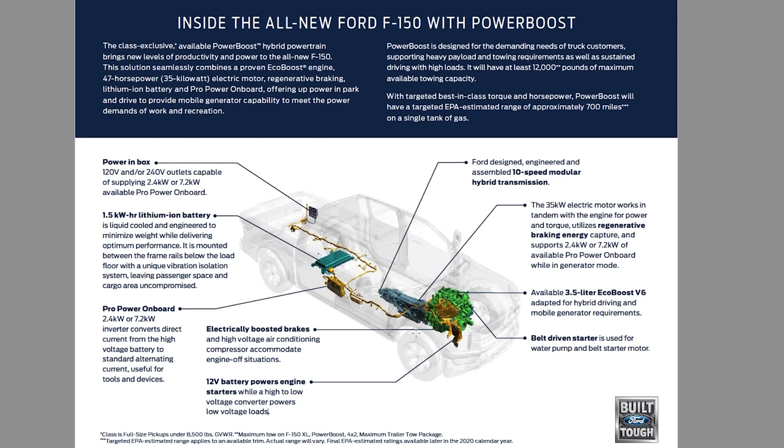Some people just love to speed up and brake as hard as they can, but this uses boosted brakes and high-voltage air conditioning to accommodate engine-off situations. The high-voltage air conditioning compressor accommodates engine-off situations — and I'm sure nobody's talking about this, but I get hot in the summer, so there's something going on here worth noting. This is the Pro Power Onboard inverter: you get a 2.4 or 7.2-kilowatt inverter that converts directly from the high-voltage battery to standard alternating current. It looks like it's underneath the cabin, so you don't have to lose any cabin space.